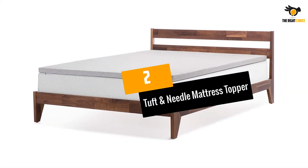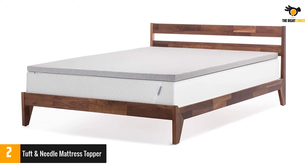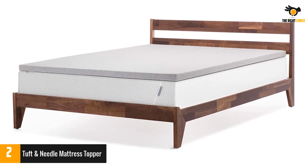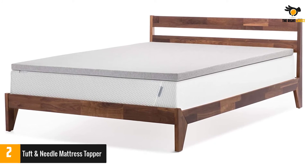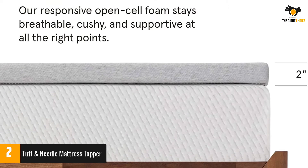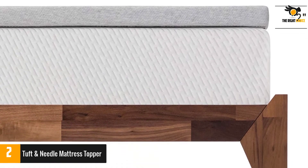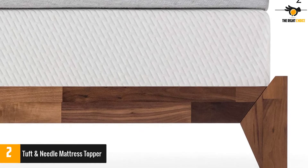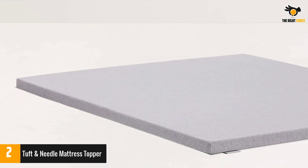At number 2: the Tuft & Needle Mattress Topper. If you sleep on your side, a mattress topper with memory foam is ideal because it takes pressure off the areas where you put the most weight, like your hips and shoulders. This one from Tuft & Needle has two inches of foam specifically designed to add cushioning while still being more supportive than a feather bed. Though it doesn't have straps to tuck under your mattress, it has a unique non-skid bottom that prevents it from shifting on your bed.